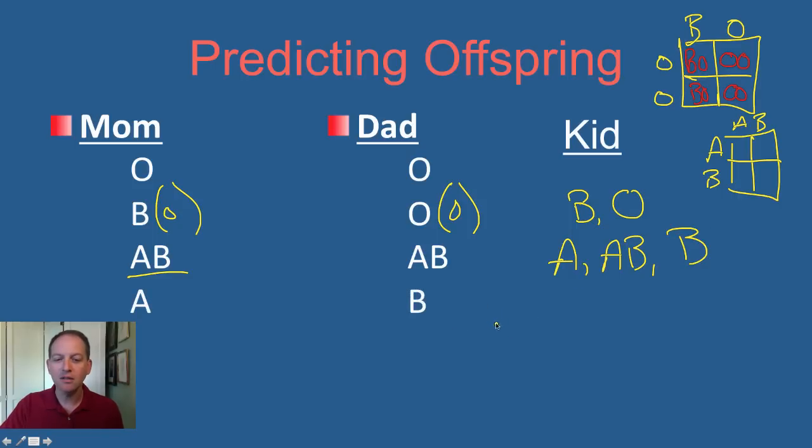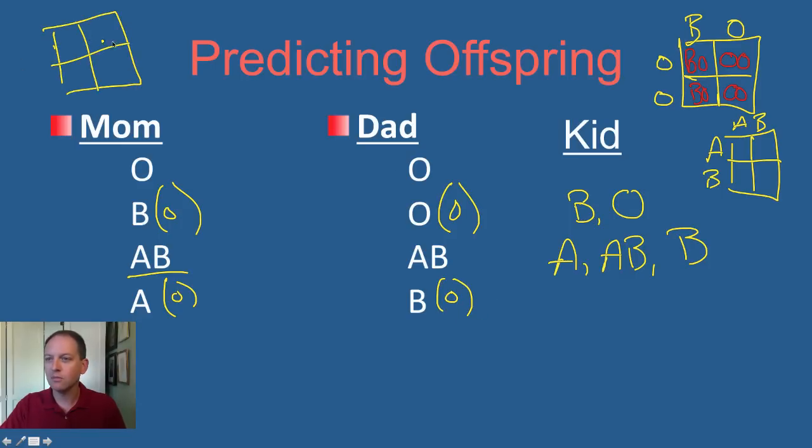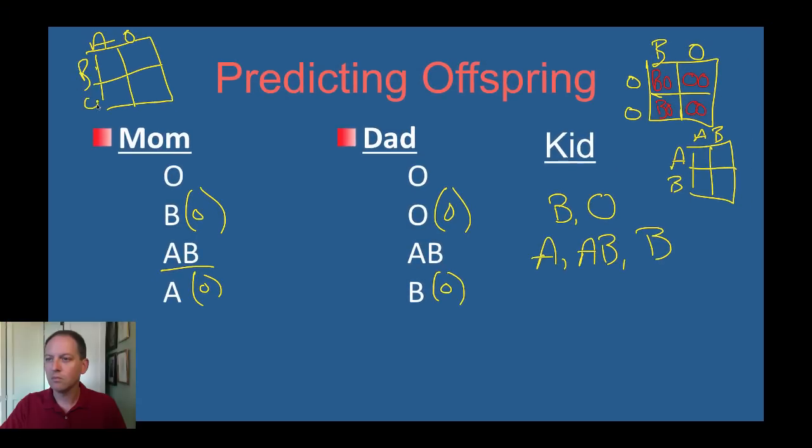What if mom is A and dad is B? Let's pretend that mom is carrying an O and dad is carrying an O. Let's do a little Punnett square. We could get A and B — that would be AB blood. We could get B and O — that would be B blood. We could get A and O — that's A blood. And we could get two O's — that's O blood. So if mom is A and dad is B, the kids could end up with all four blood types.